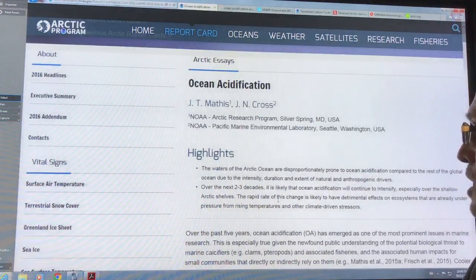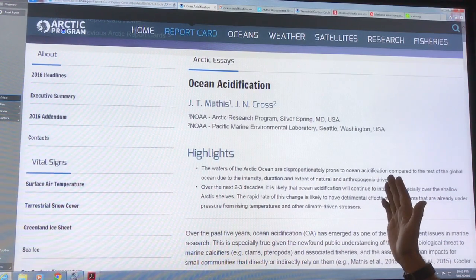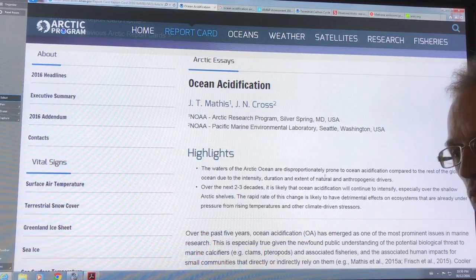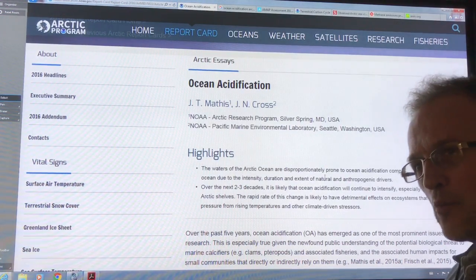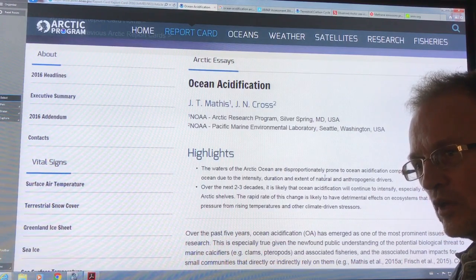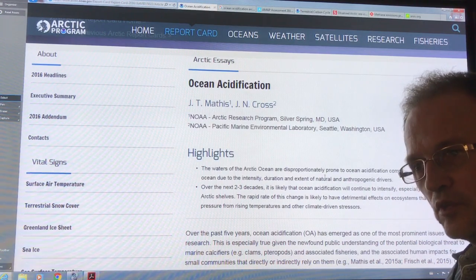Let's talk about ocean acidification specifically in the Arctic. In the Arctic, it's disproportionately prone to ocean acidification compared to the rest of the ocean, because of the cold water. Cold water is able to absorb more gases. When you heat up water, it can dissolve more solid substances like salts, but it can hold less dissolved gases, including CO2. Heat up a soda and you see all the CO2 bubbling out — so the colder the soda, the more CO2 it can hold.